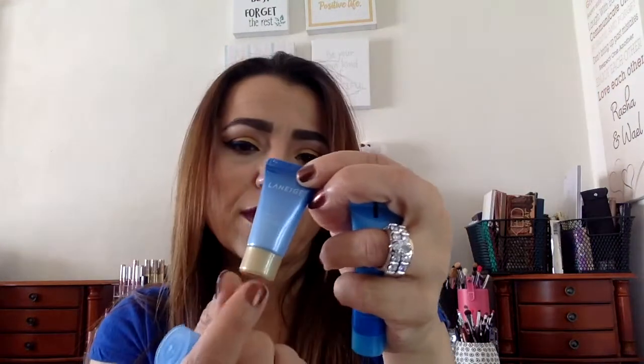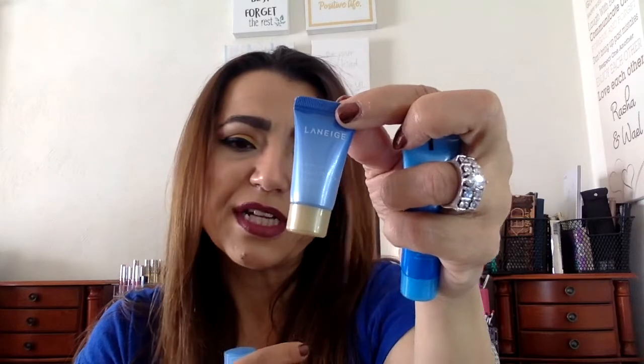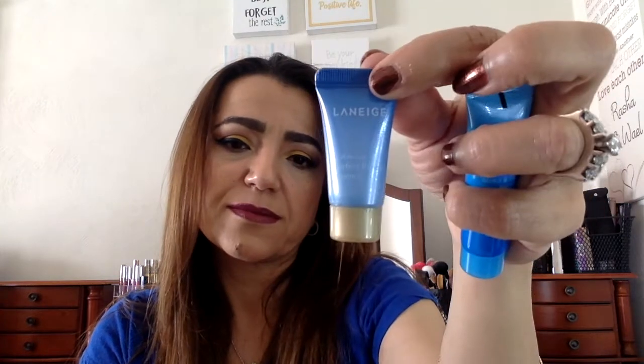One package contains a Perfect Renew Emulsion in a spray type, a Perfect Renew Cream, and a Perfect Renew Essence — all with a golden tip design. Another package includes a Skin Refiner Moisture.